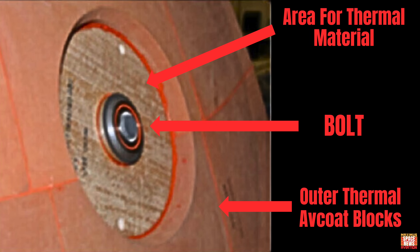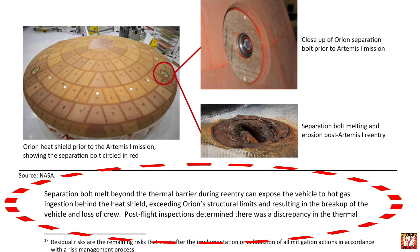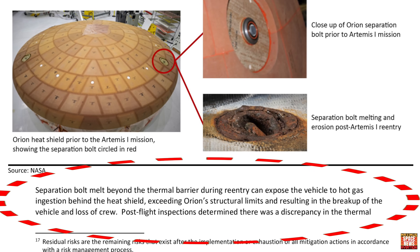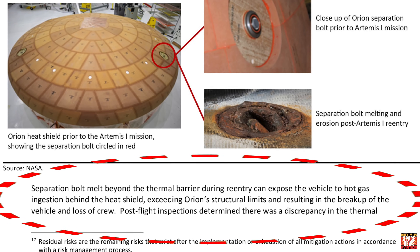NASA requires the bolts to remain flush with the thermal protective material after service module separation to guard against excessive heating. However, during Artemis I, three out of four bolts experienced an exposed gap that allowed increased heating to the bolt interior and greater-than-expected melting and erosion. Separation bolt melt beyond the thermal barrier can expose the vehicle to hot gas ingestion behind the heat shield, exceeding Orion's structural limits and resulting in the breakup of the vehicle and loss of the crew.